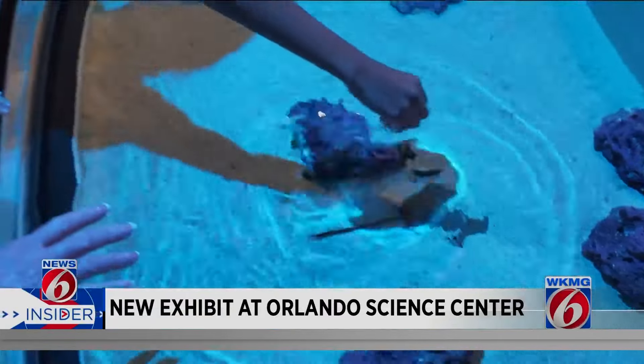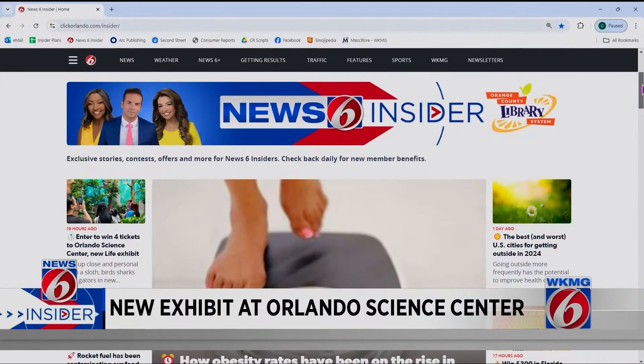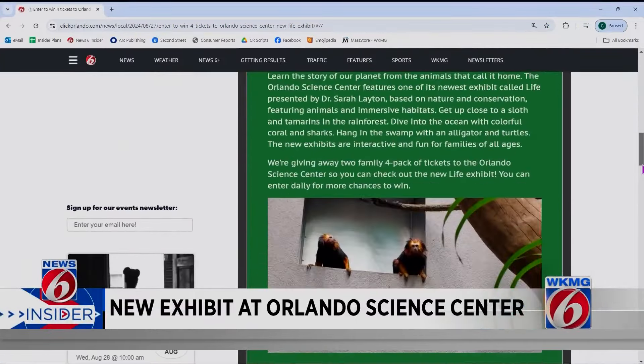We posted more details on Life at clickorlando.com/insider. While you're there, you can enter to win four tickets to the Orlando Science Center to check out the new attraction for yourself. Crystal Moyer, Getting Results, News 6.